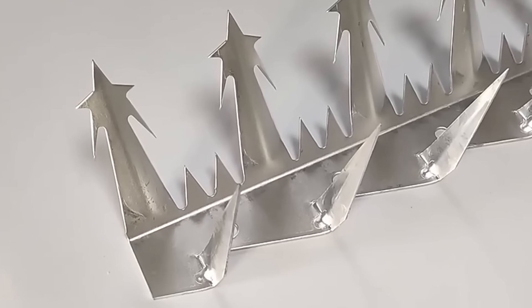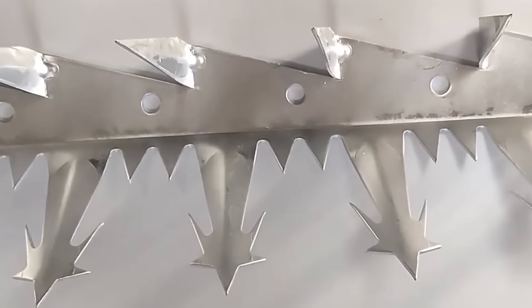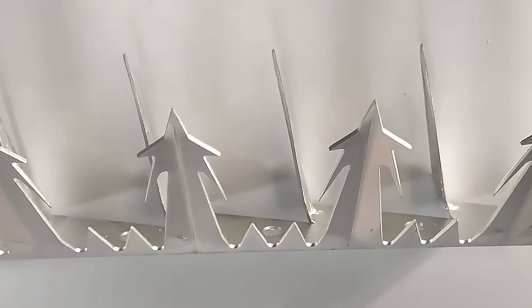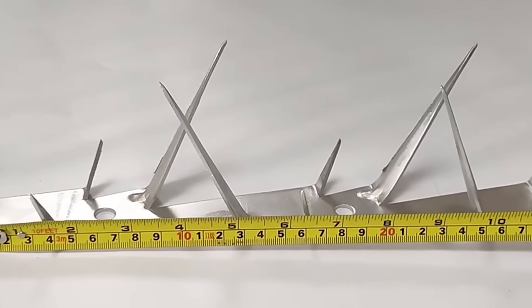If an intruder manages to breach the fence, they'll encounter additional security measures: burglar-resistant windows, reinforced garage doors, armored mosquito screens, a door equipped with a biometric lock, and smart security systems capable of closing all doors and windows using protective shutters.